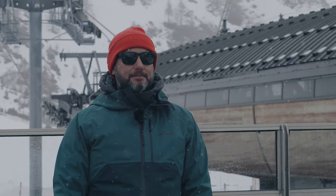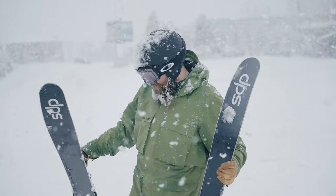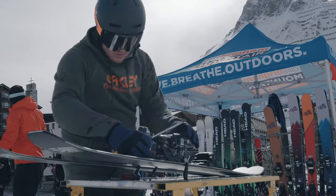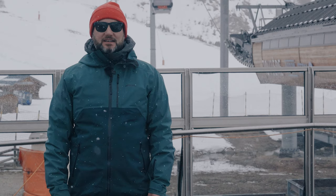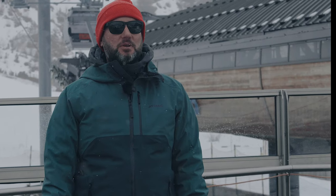We're out in Thien in France — this is the Ellis Brigham ski test and this is the final part of our testing program. This is when we invite colleagues from all the shops to come out and join us, try the skis that we've arranged for next year, validating our choices but also making sure that they've skied them, they know exactly what those skis do and they can give you the right information when you come into the store.